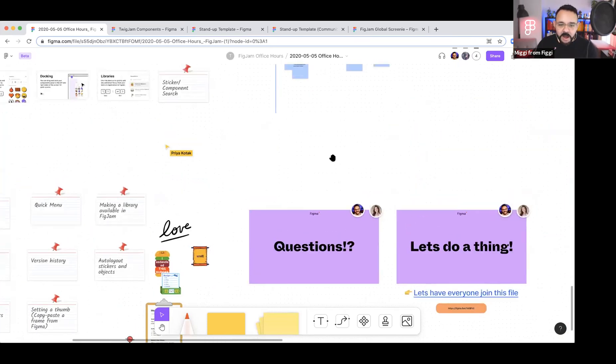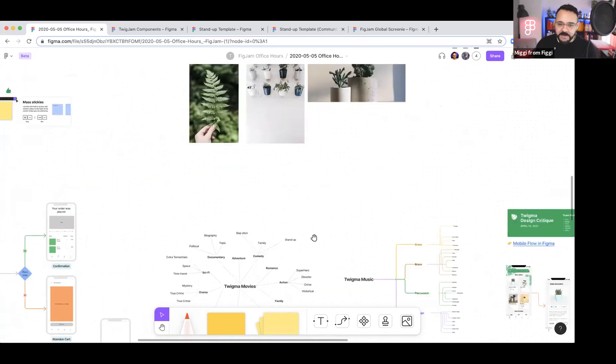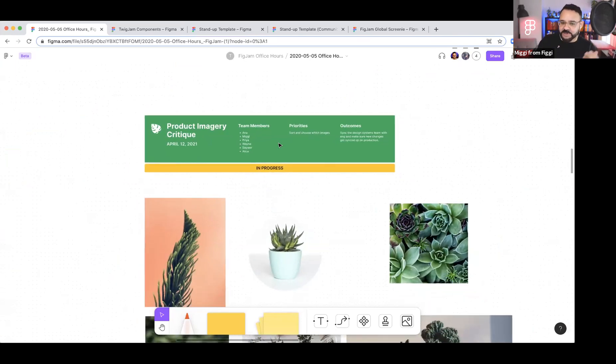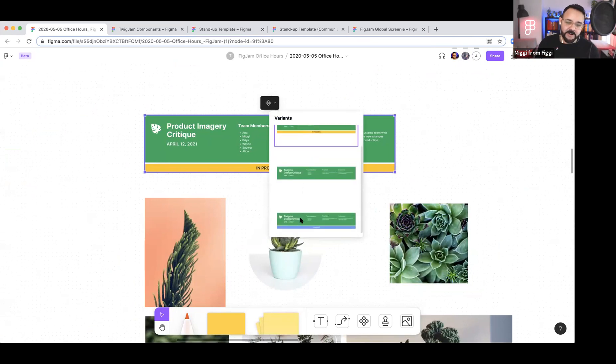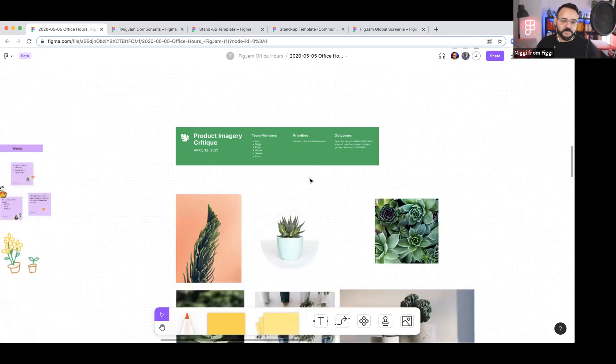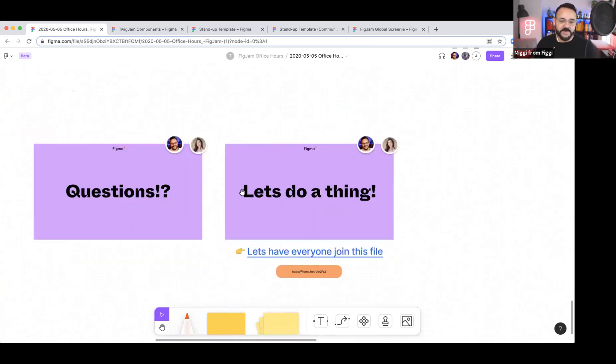There's one other thing I wanted to show with variants. Here we were doing a product image critique — this is also just a variant object. We can say 'in progress' or 'complete.' There's a really cool opportunity to make custom components for your team and really lean into that.